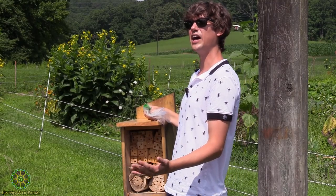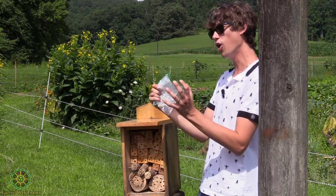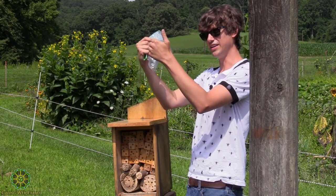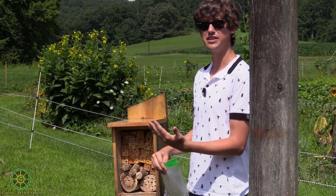An easy way to tell a potter wasp residence versus a mason bee residence is how smooth the mud is on the outside. Potter wasps are excellent at smoothing out the mud, so some of these very smooth-capped entrances are indicative of a potter wasp in the eumenid family. The rougher-looking caps are indicative of a mason bee — they just don't take quite as much time to smooth out that edge. Mud daubers generally don't nest in holes like this; they make their own nests out of mud, usually oriented vertically, and they do usually specialize in spiders.